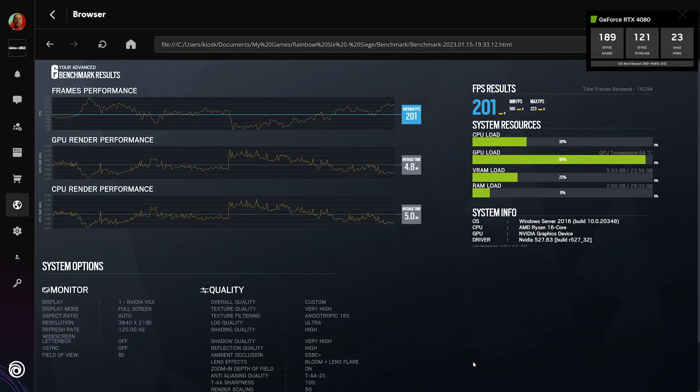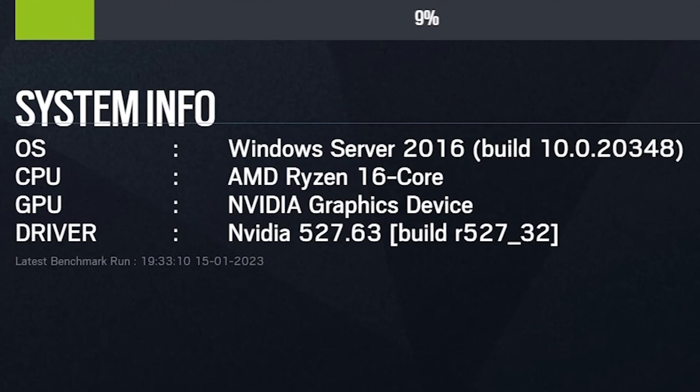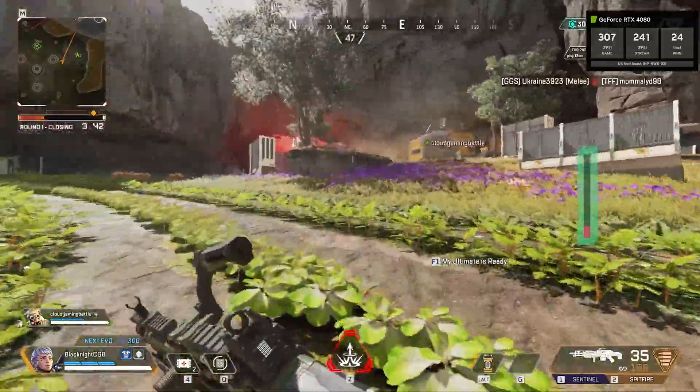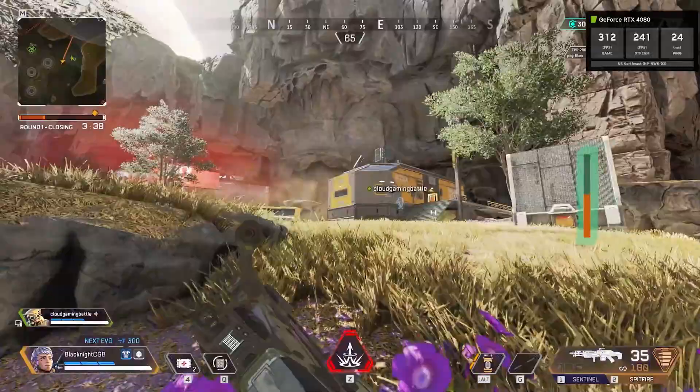After checking a number of benchmarks, we noticed something. The hardware comes back with generic labels. We can't determine the exact hardware running the 4080, which makes it difficult to compare these specs to other tiers.